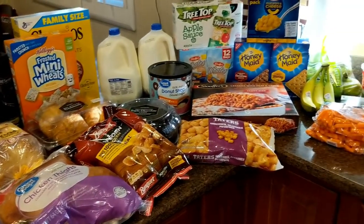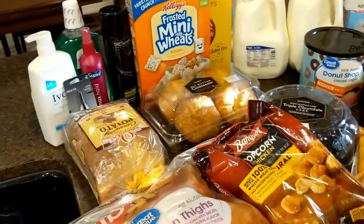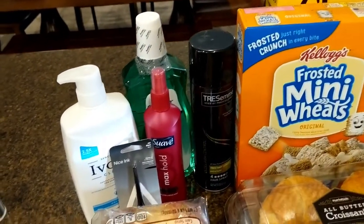All right, so this is everything that I got for this week and we'll just go on through and start over here. There were a lot of — well, like four items that they subbed, I believe, so I'll go through those as well.